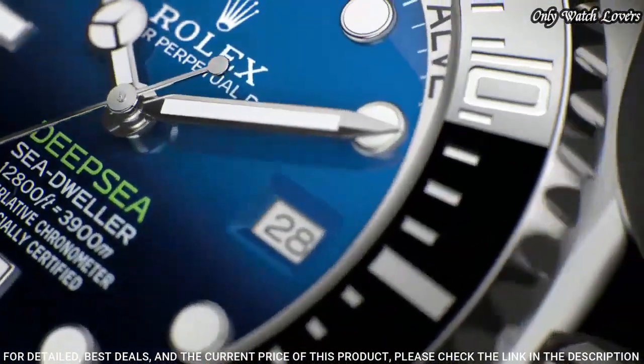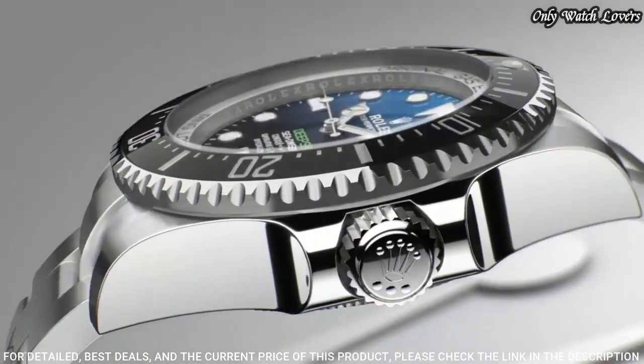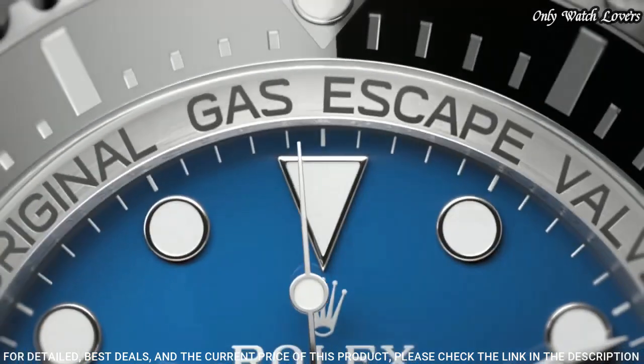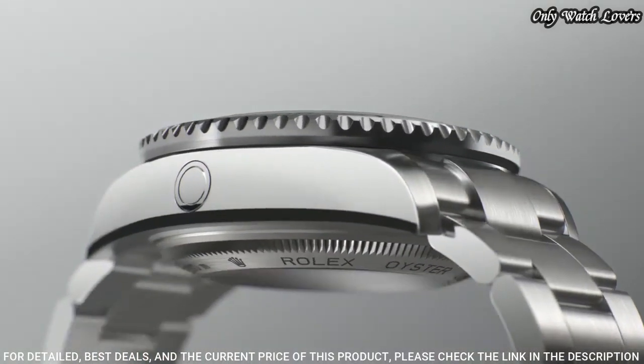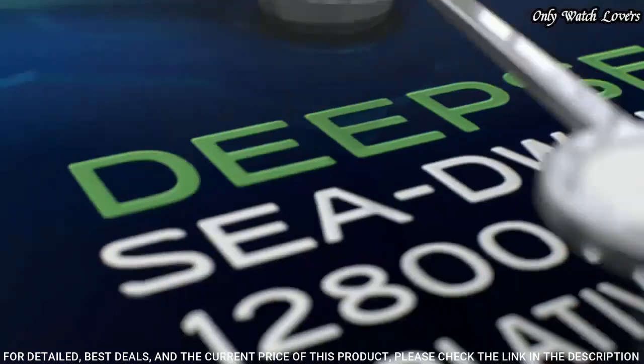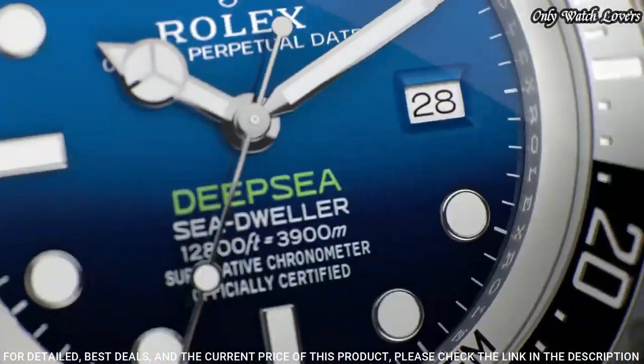Case size 40 millimeters. Oyster lock clasp. Water-resistant at 3,900 meters. Functions: Date, Hour, Minute, Second. Chronometer, Swiss Made.